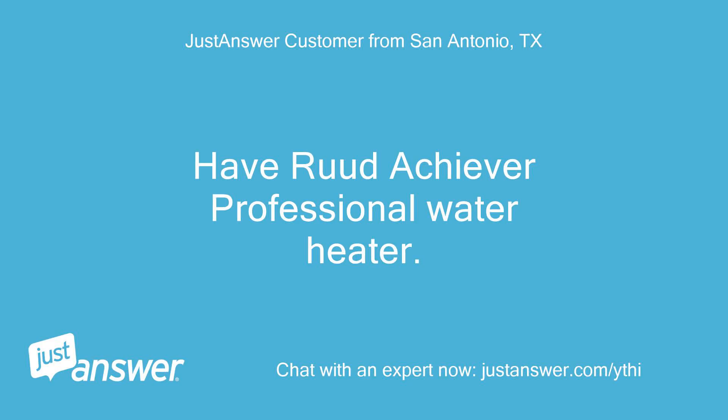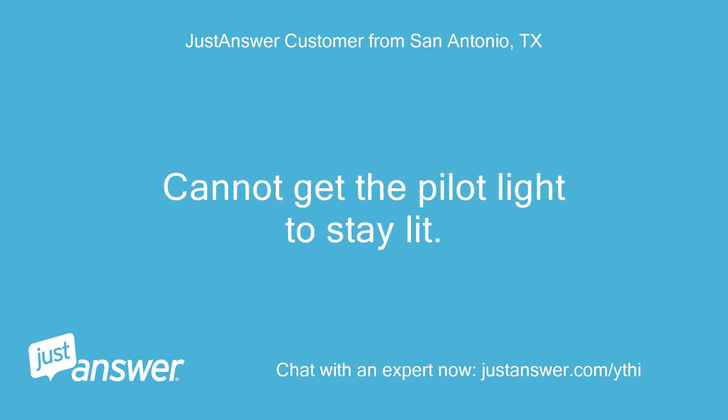Have Rheem Achiever Professional Water Heater. Cannot get the pilot light to stay lit.